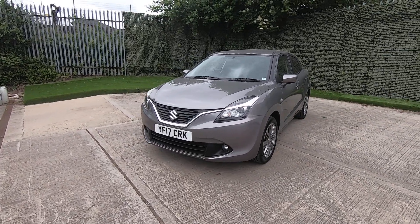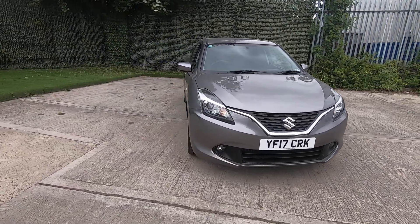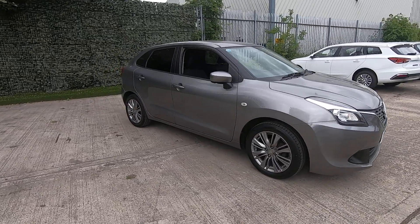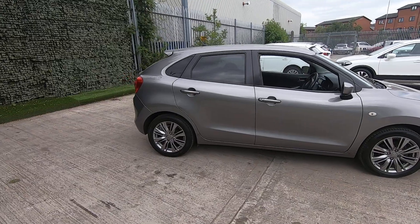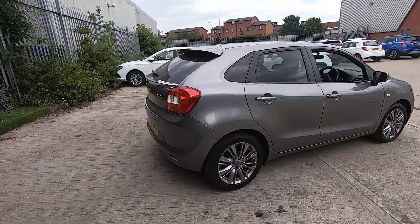Hello everybody, and thank you very much for clicking on this video walk-around of our beautiful Suzuki Baleno SZT we have in stock, finished in beautiful galactic grey metallic paint which really sets it off nicely against the road. As you can see, it's got privacy glass on the rear three sides.